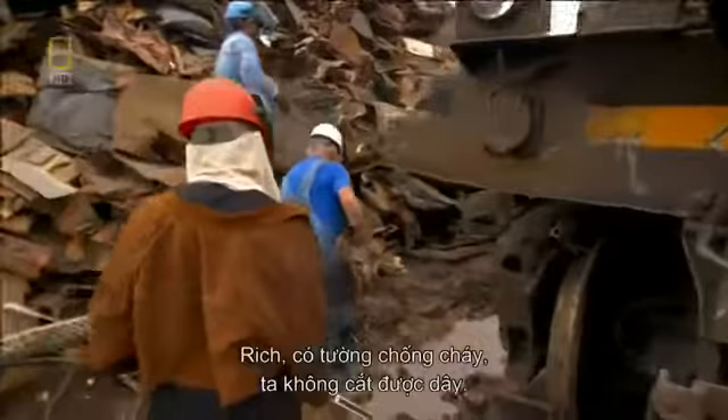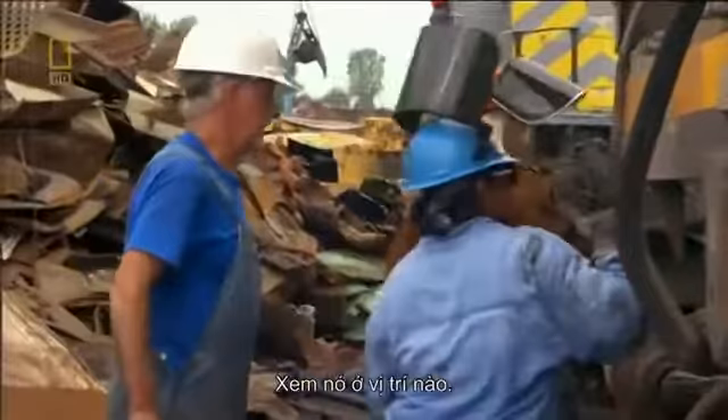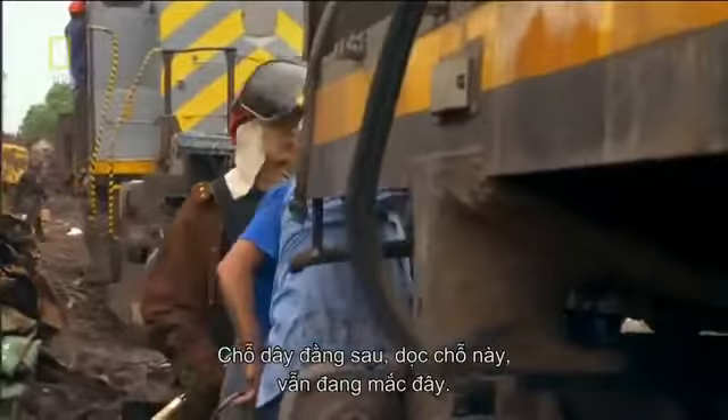Rich, you got that firewall we didn't cut — underneath the wires? That part in the back, all the way across — that's still connected. The team uncovers the problem: an uncut cable hidden under a metal plate.